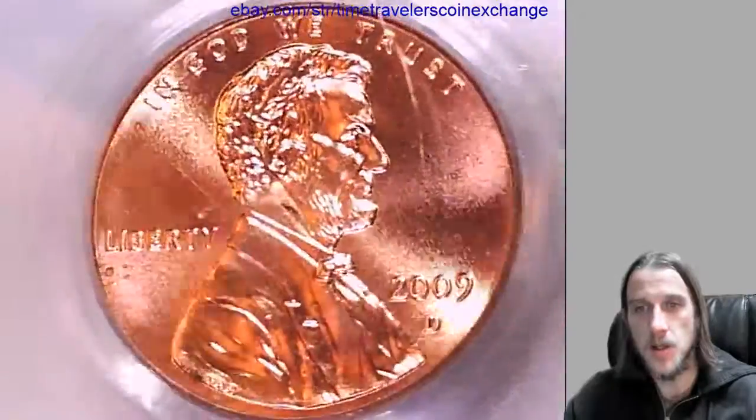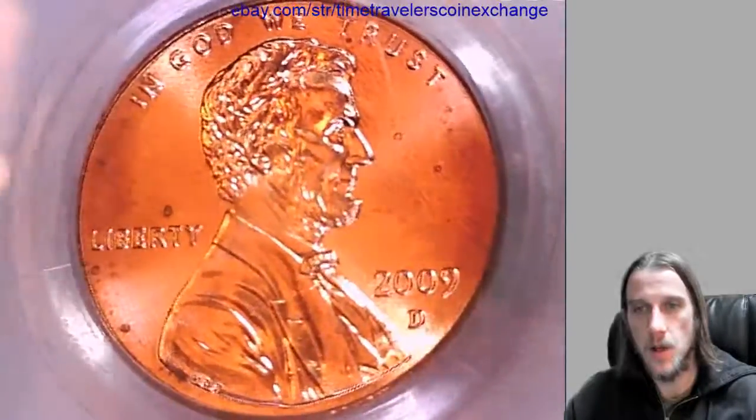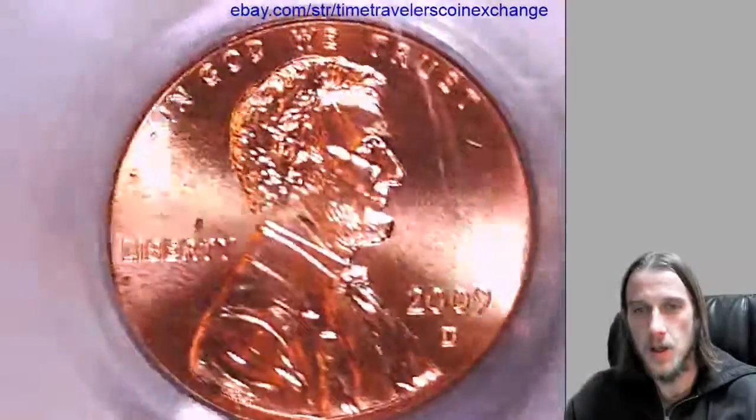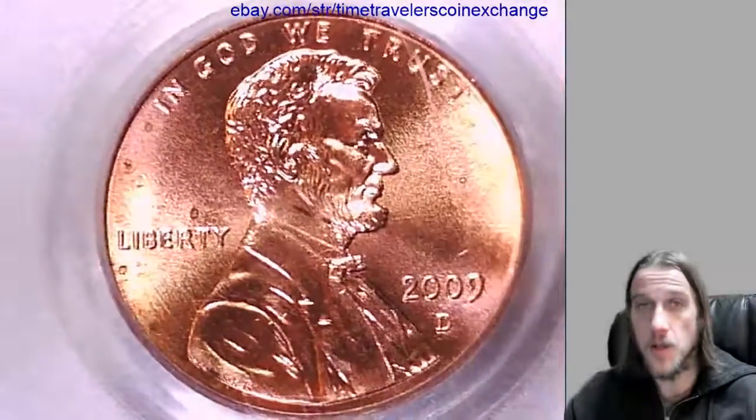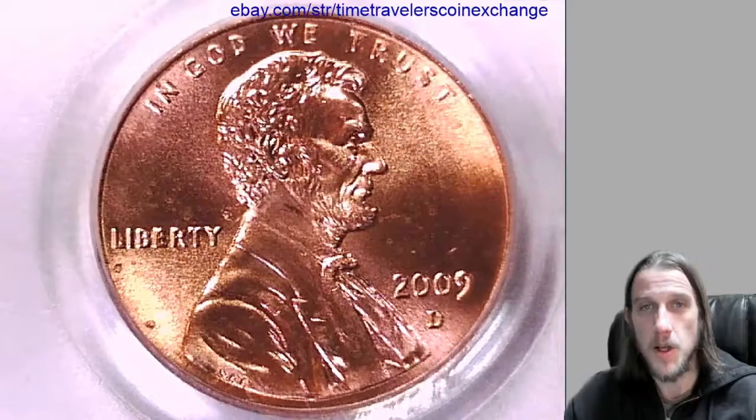Let's see if I can get you guys some better details. I'm going to post this up on eBay. Thanks for watching everyone. I'll have some more coins coming for you soon.